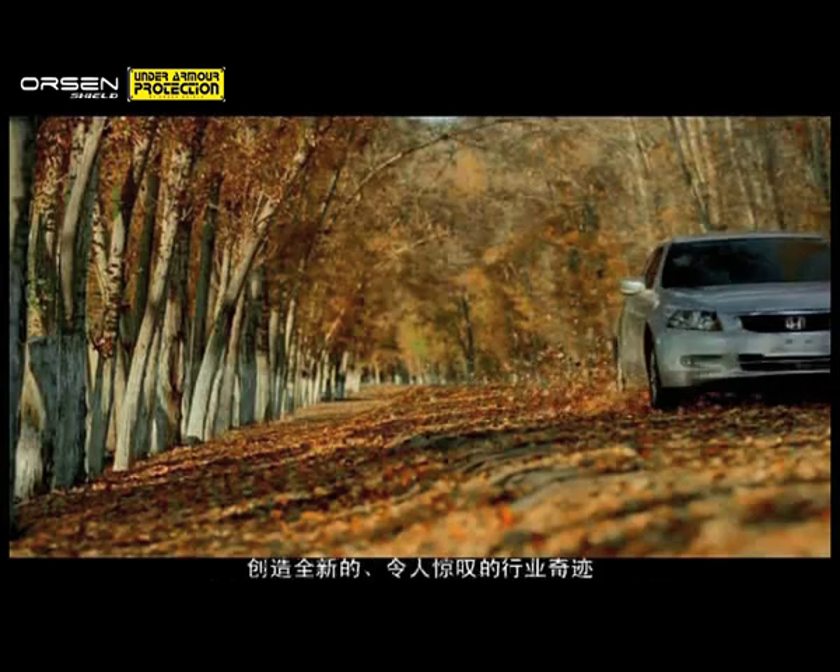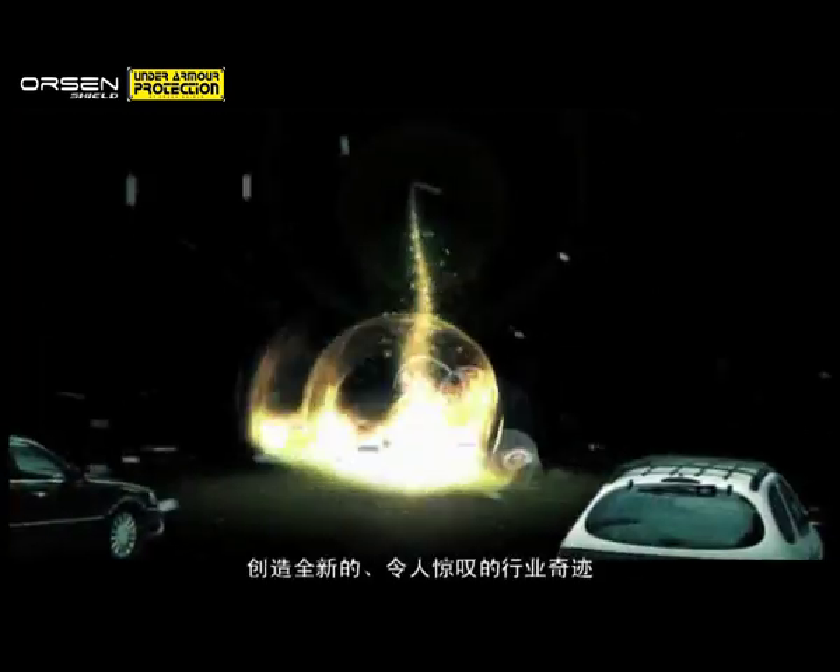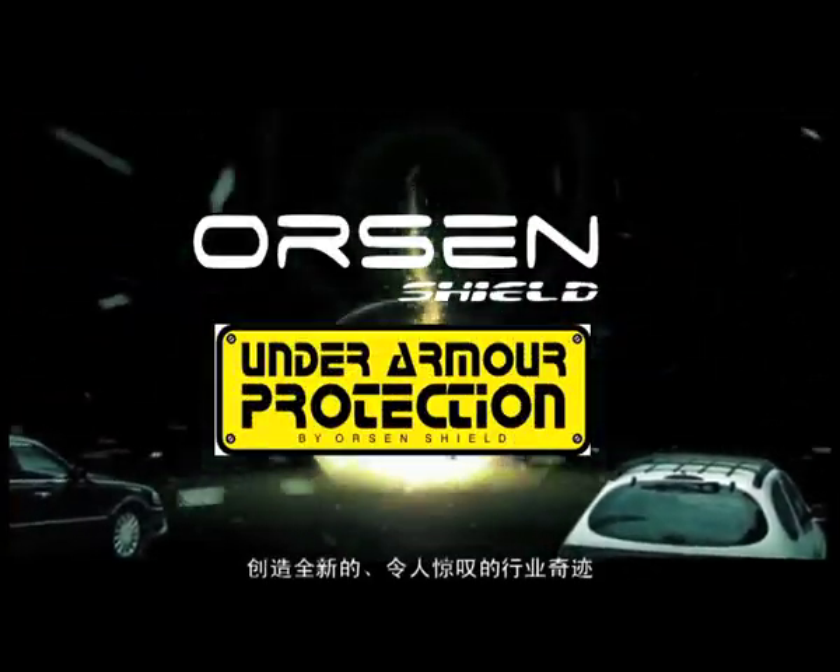Orson Shield — an innovation in technology and design. Protector Car saves you.